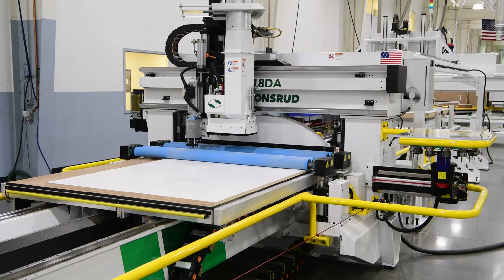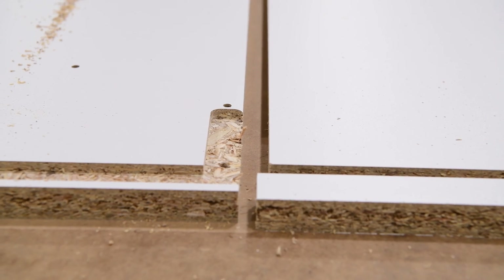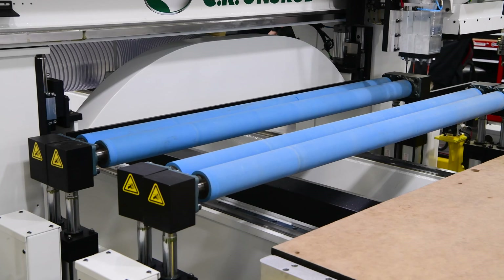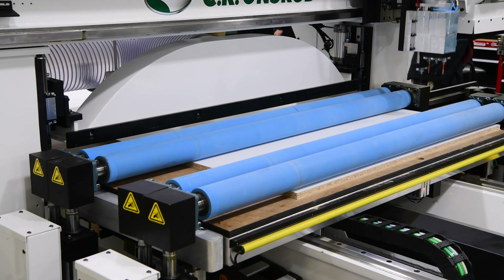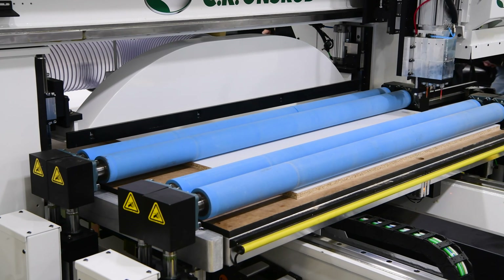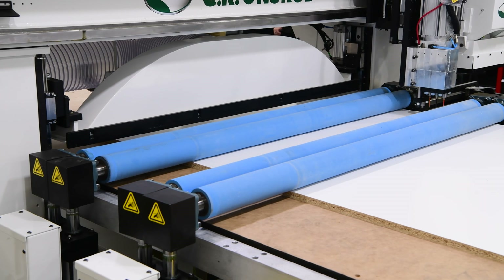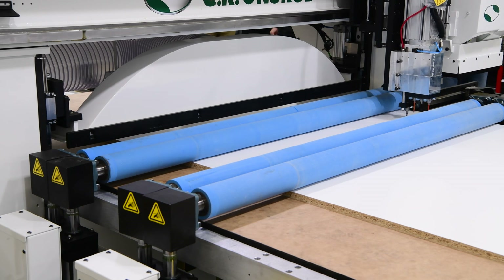These zones are designed based on the client's typical material types and sizes. For additional material control, especially with warped panels, these rollers can be engaged to provide evenly balanced downward pressure. For materials like plastic or aluminum, where additional pressure might not be needed, the rollers can be conveniently disengaged, relying solely on the powerful high-flow vacuum for effective holding.